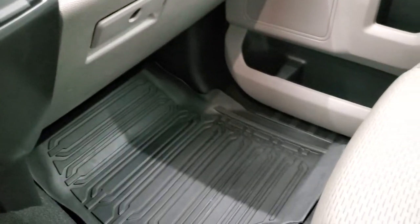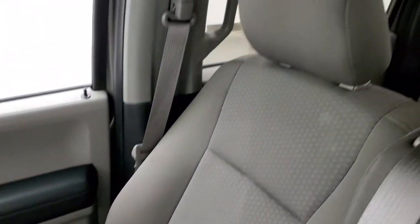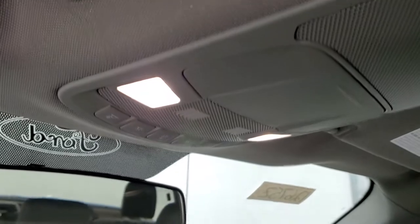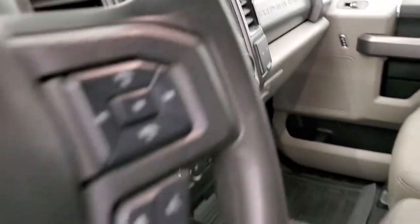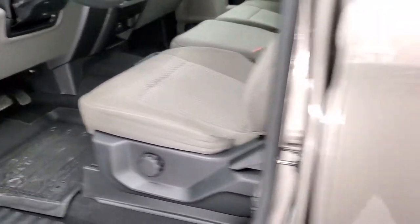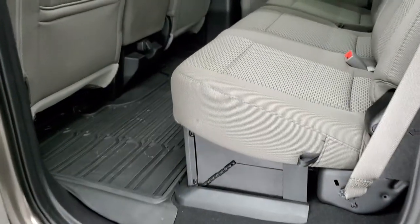Dual glove boxes and the passenger side floor mat and seat are in excellent condition. It smells very clean inside this truck. Headliner is in very nice condition and you do get map lights up there. I'll show you how that backup camera works when we start it up. We'll take a quick look at the back seats and then start it up and check out under the hood.